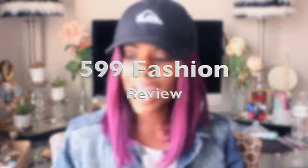Hey guys, it's Keisha J. Welcome back to Glam Everything. Today I'm just doing a quick show and tell review type of video on some clothing I received from a company called 599 Fashion. Everything on the site is under $10, so if you're on a budget, that is definitely a spot you need to go and check out.